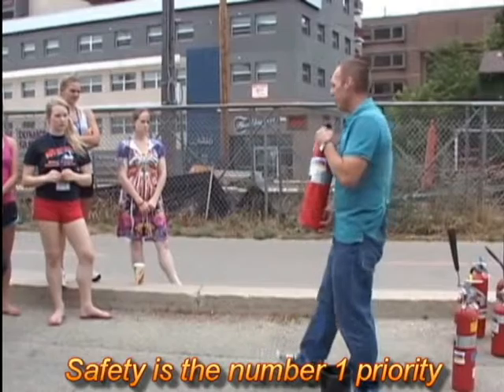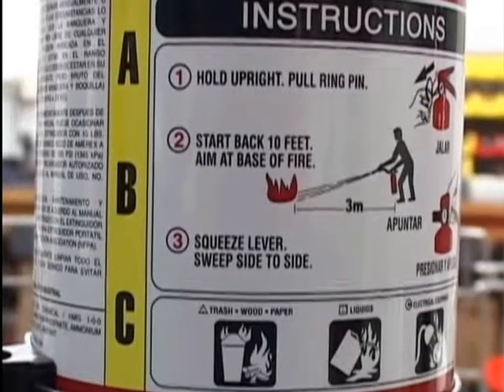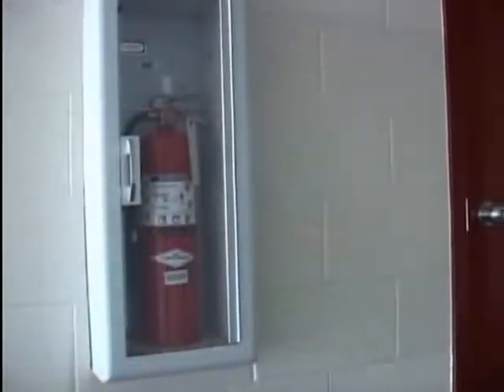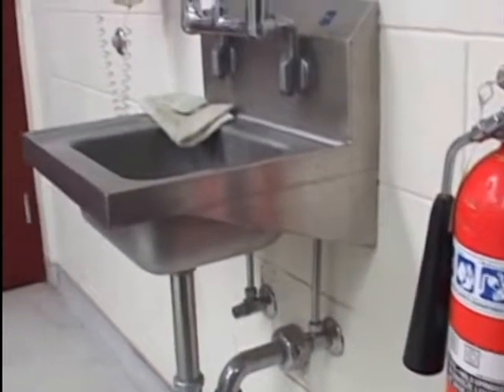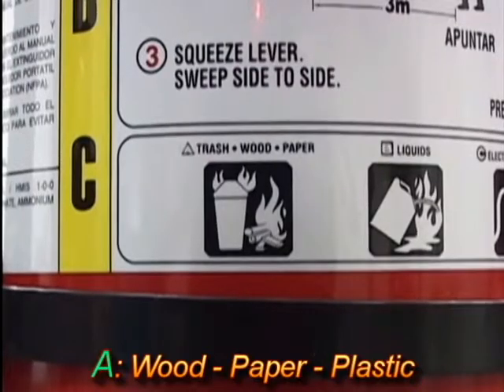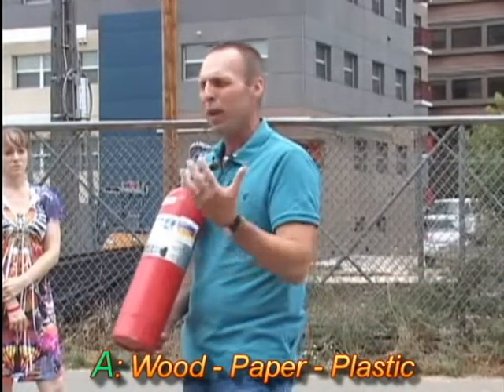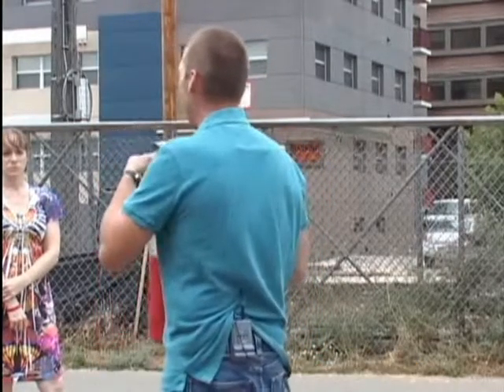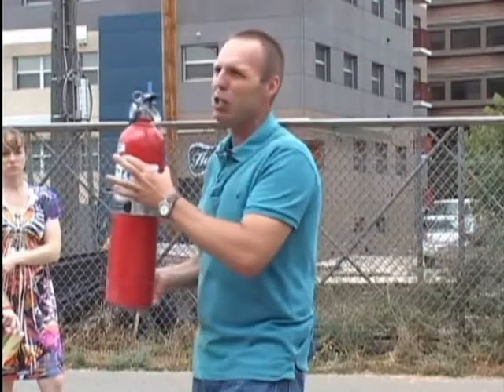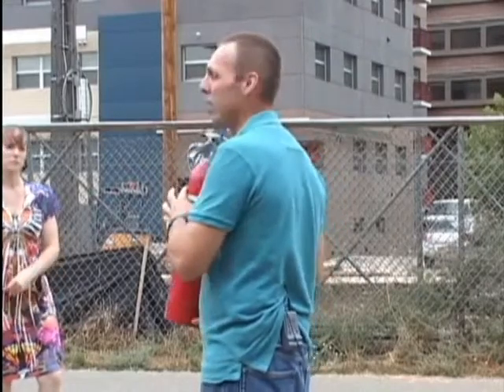The main extinguisher we have on campus is what we call an ABC 10-pound dry chemical extinguisher. We call it ABC because it works on all three classes of fire. Walking down the hallways, you'll see extinguishers about every 75 feet in every building on campus. The first class is a Class A fire — wood, paper, plastic, things that burn and leave an ash residue. The powder stops the chain reaction, puts a coating over the ashes and embers so air can't rekindle the fire. This extinguisher is equivalent to about eight gallons of water.